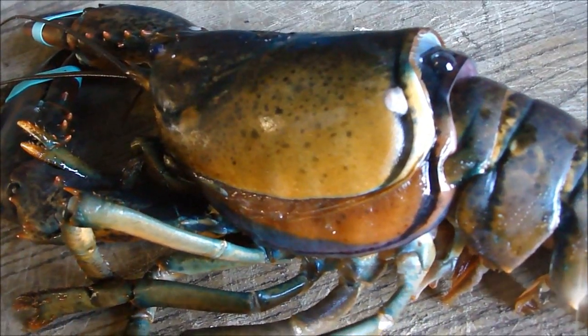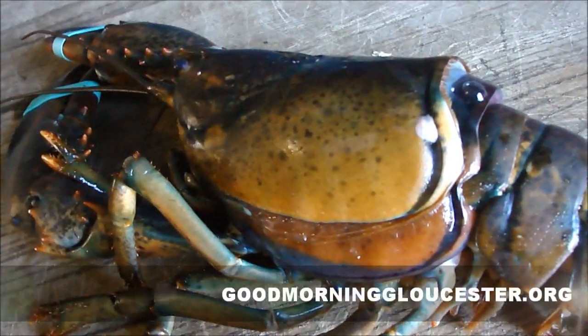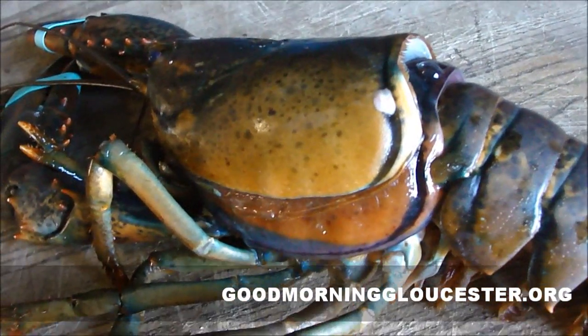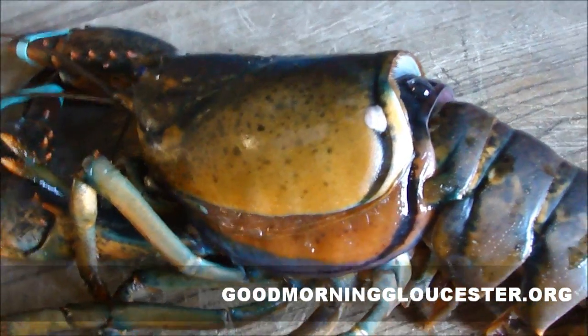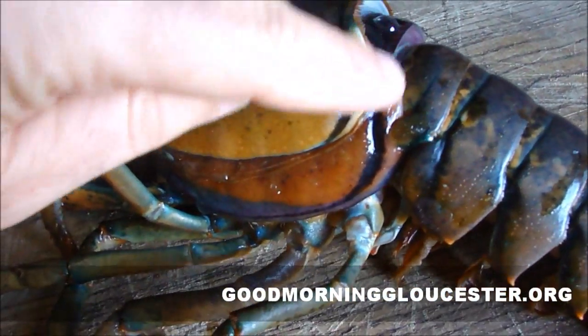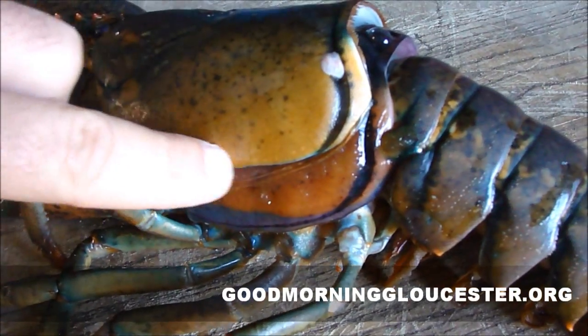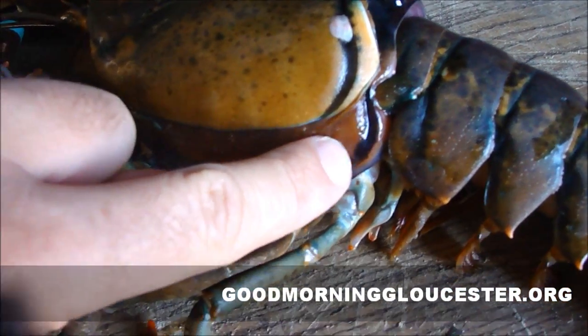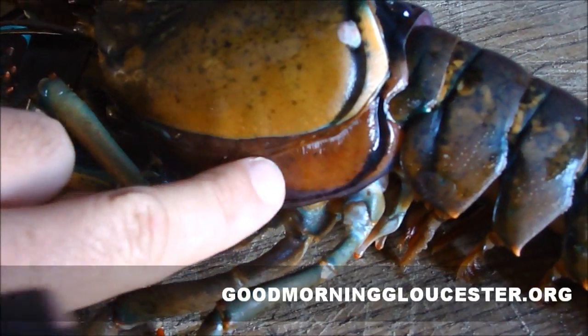Right now what you're watching is a lobster that's molting right in front of your eyes. He's pulling his body away from the shell. You can see this right here is the old hard shell, and underneath this is the very soft — you can see it's squishy — new shell.